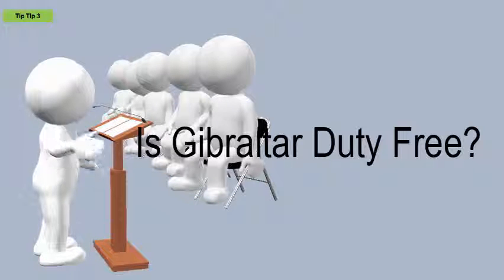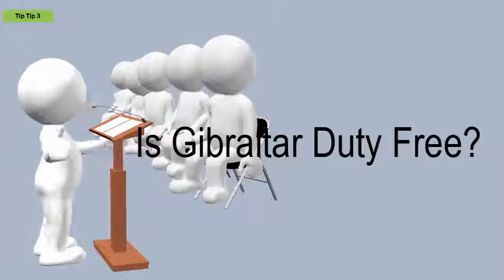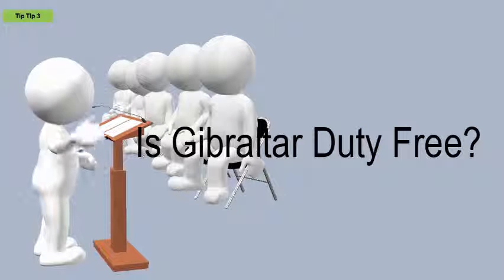All in all, Gibraltar is a great place to shop. Compact, great value for money, all VAT-free.